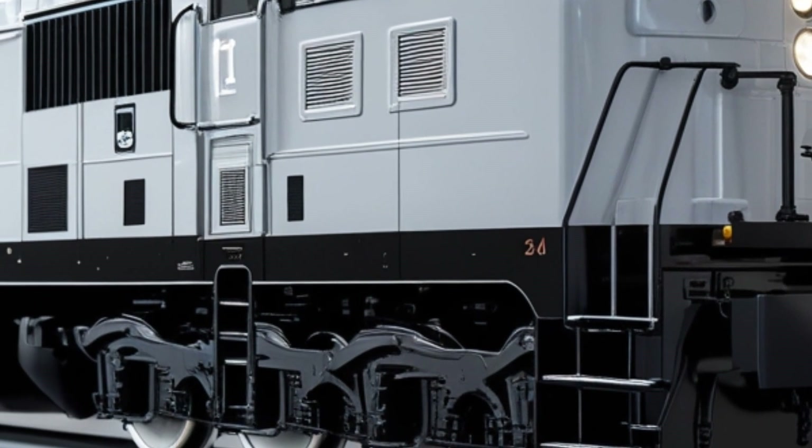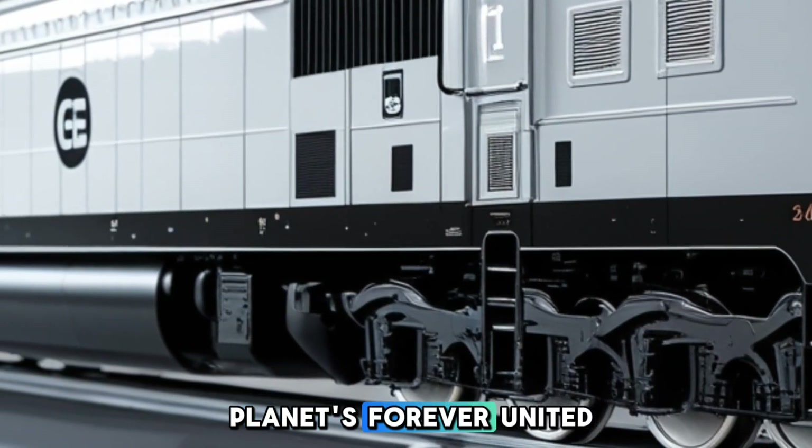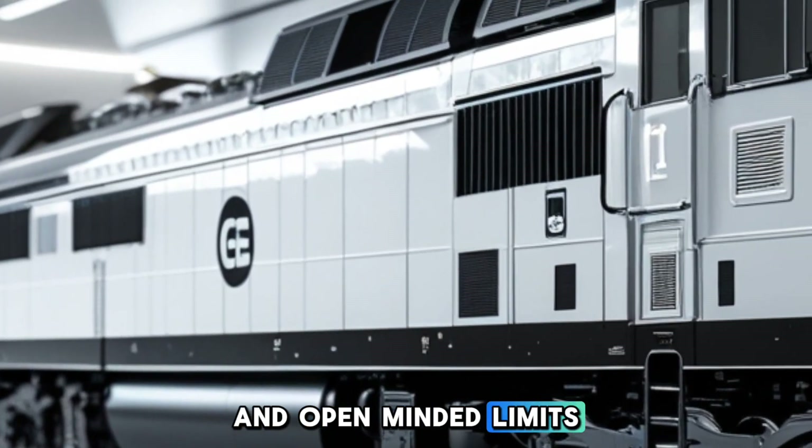The locomotive's advanced technology includes microprocessor controls that monitor and adjust performance parameters in real-time. This system enhances fuel efficiency, optimizes power output, and ensures compliance with emission standards.